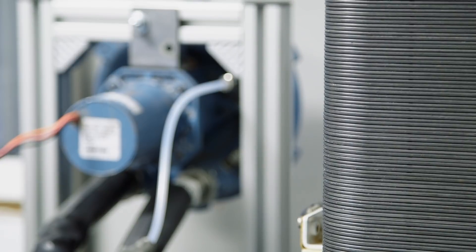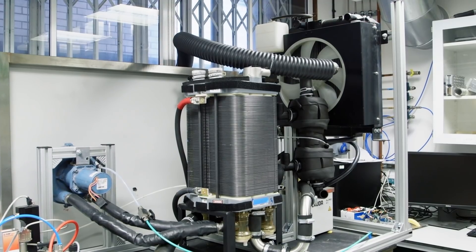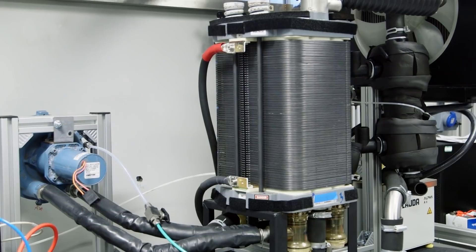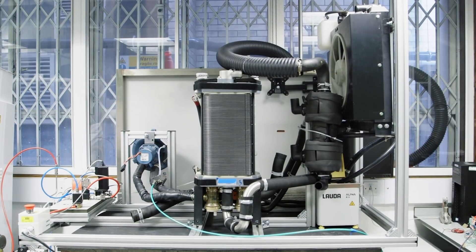Here at the Electrochemical Innovation Lab we do fundamental fuel cell research from material level, doing catalysts and membranes. We're also expanding into UCL East to do something called the Advanced Propulsion Lab, where we'll be working with manufacturers such as Hyundai to develop the next generation of fuel cell technologies.